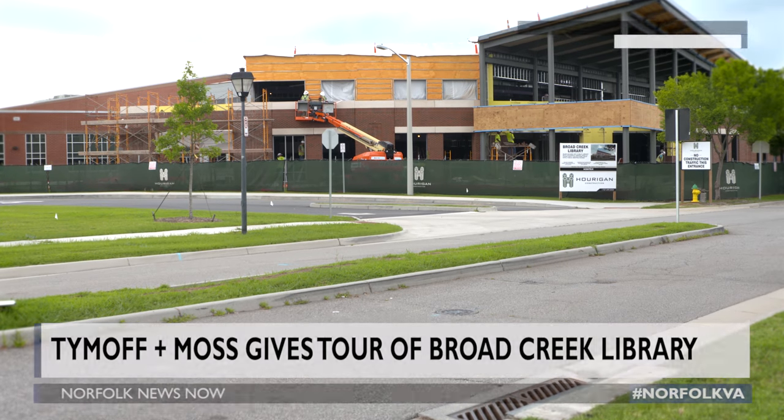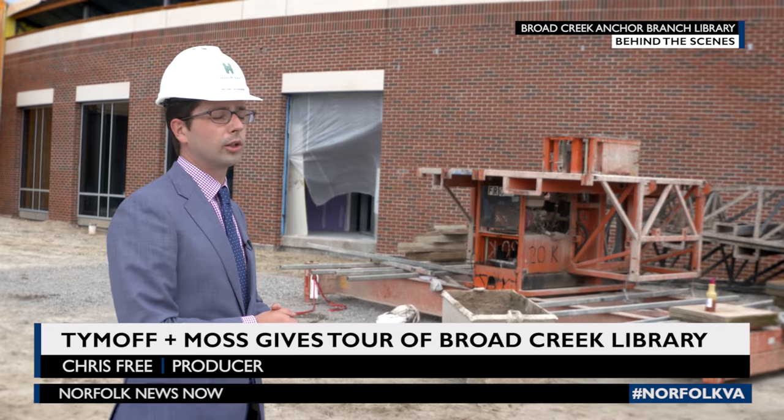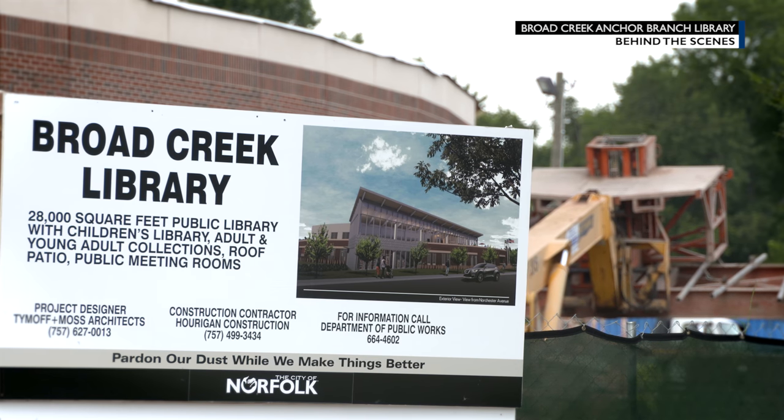Hi, my name is Michael Schnexer with Time Off Moss Architects, here to give you a tour of the new Broad Creek South Anchor Branch Library under construction. So let's go on inside.